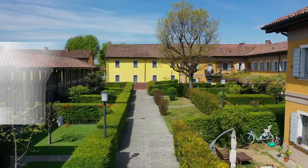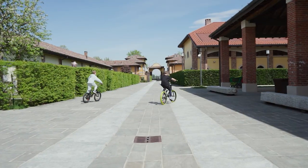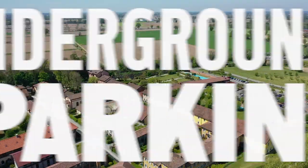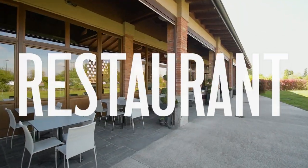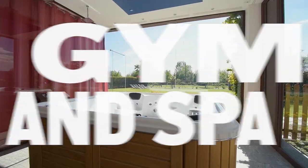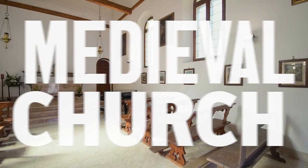This unique gated community is an excellent option for families with children planning to reside in Milan. It offers a secure area with underground parking, a restaurant, a barbecue area, a swimming pool, gym and spa, playgrounds and children's club, a library, a cultural center, and even a medieval church.